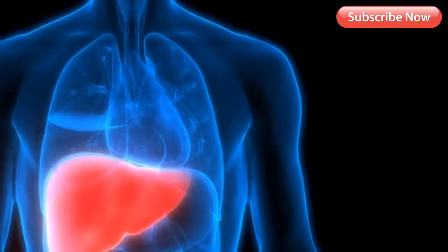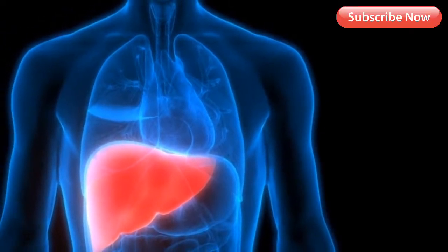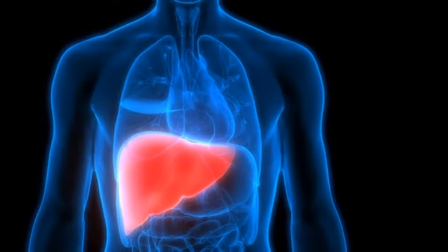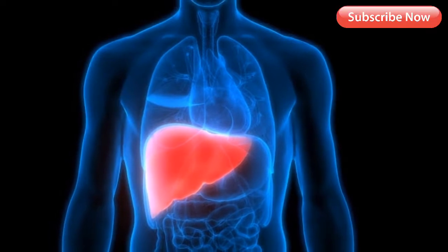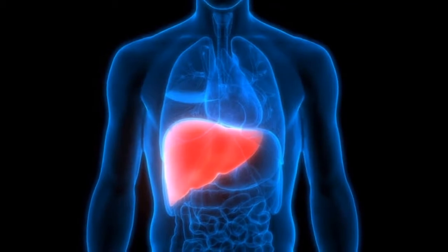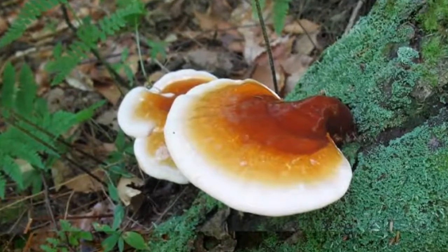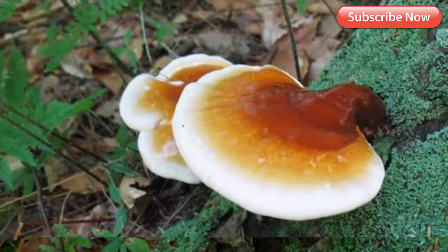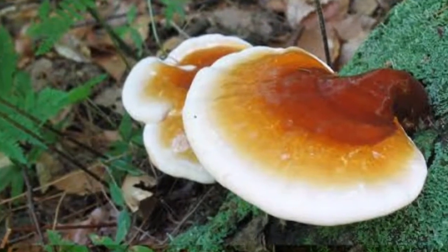Benefit three: healing the liver. This potent herb protects the liver from damage caused by physical and biological factors. It also treats alcohol-induced fatty liver and cirrhosis. Ganoderma can help people in the early stages of alcoholic liver disease, especially those who have not experienced severe loss of liver function. It also helps patients suffering from hepatitis B and elevated liver enzymes. The powerful compounds in Ganoderma accelerate the clearance of drugs and chemicals stored in the liver, and its antioxidants combat free radicals, promoting liver regeneration.